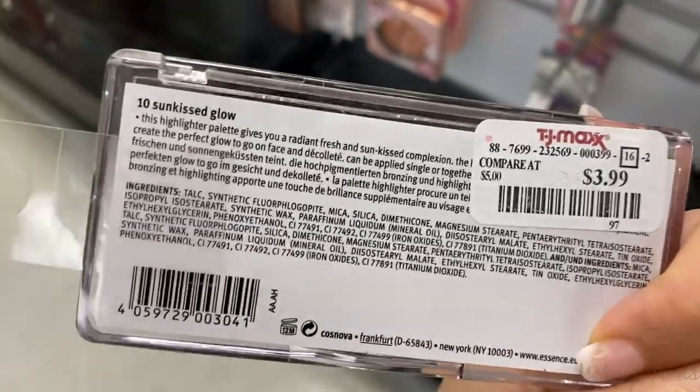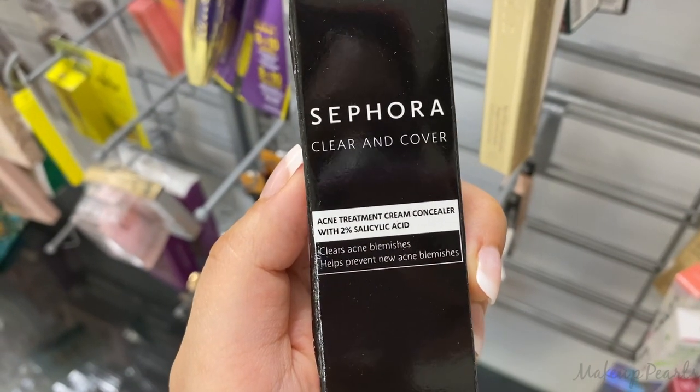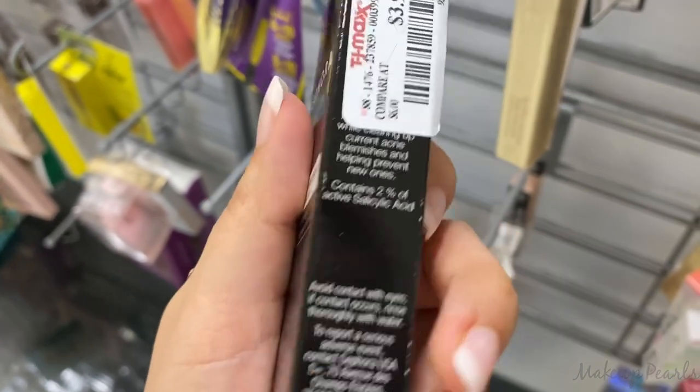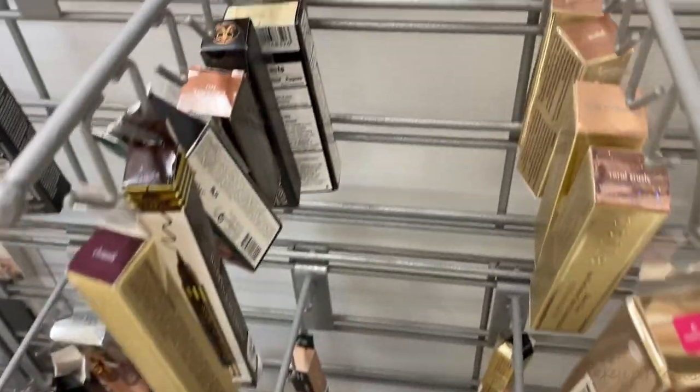The Essence Glow to Go Highlighter Palette is going for $3.99 — I've only found one of these. I also found the Sephora Clear and Cover Acne Treatment Cream Concealer with 2% Salicylic Acid, clears acne blemishes, running for $3.99 in the shades Amber and Linen.